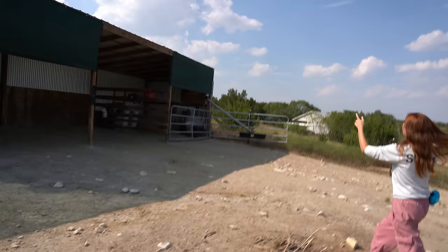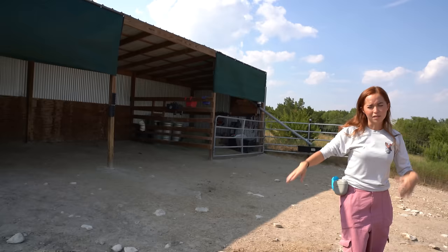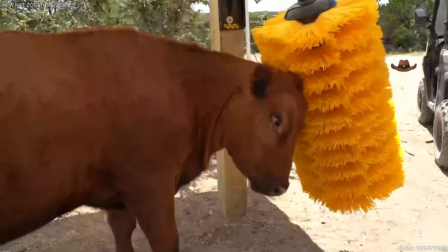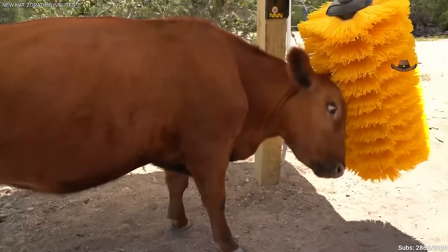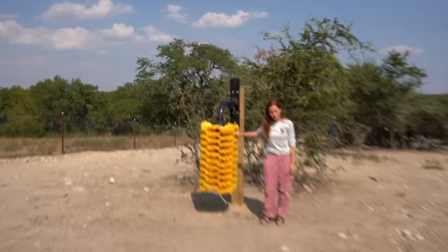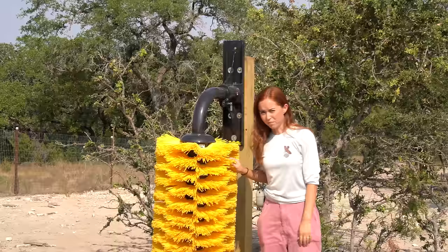We have a feed stall over here with all of the hay, grain, grooming supplies, fly spray, and everything that the animals need. Down here we call this the Squichy — this is Winnie's cow wash. A viewer named Nate donated it. It was over a thousand dollars — it's no joke. Winnie loves it. That's Winnie's Squichy.